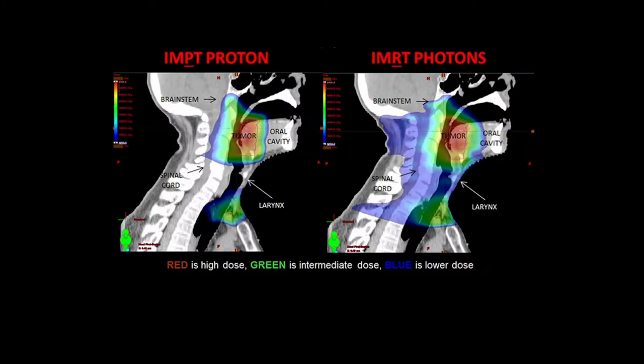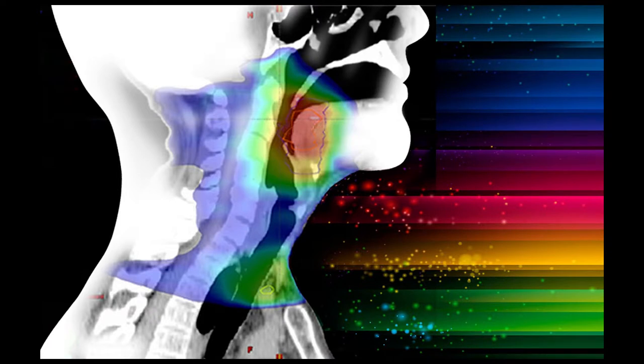Proton therapy is added on to this multidirectional approach. The proton is a different particle than the photons used for traditional radiation. The advantage with proton therapy is that it avoids the exit wound, so to speak. Whereas traditional x-ray beams go through and cause damage the whole way through, proton particles are designed to go in at a lower dose and then essentially explode at the prescribed depth without an exit wound. This allows for a high dose of radiation where you want it, while minimizing the amount of radiation to areas you don't want.